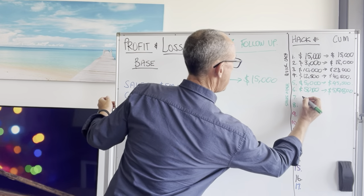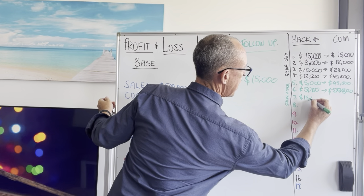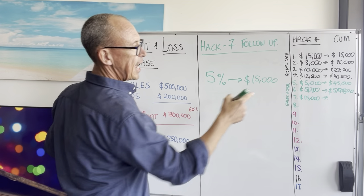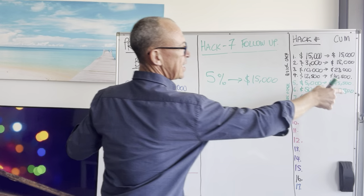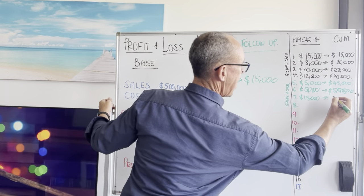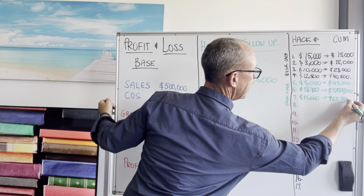So an extra $15,000 just by having a systematic way to follow people up. Let's add it in. Hack number seven, we're up to $15,000 for that one. Cumulatively, we're going to add that back to where we're up to so far. We had $50,500 up to hack number six, and now we're going to add that in — it becomes $65,500.